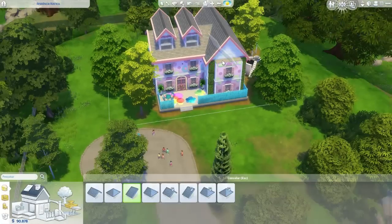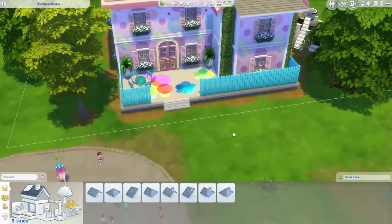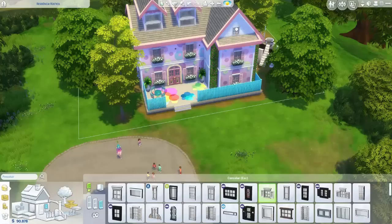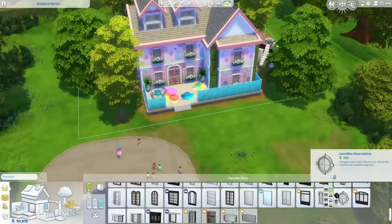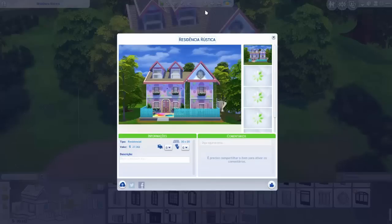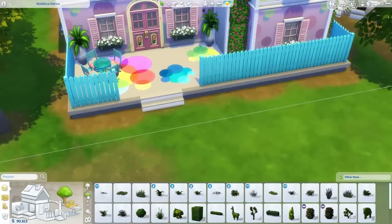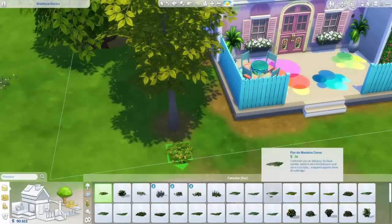Eu construí do meu jeito. Tem pessoas que não gostam do jeito que eu construo, mas vai fazer o quê? Por que estão vindo aqui assistir todo vídeo, então, se não gostam? Eu não ligo muito pra isso, nem tento mudar. Só tento conseguir outras técnicas, ficar treinando.